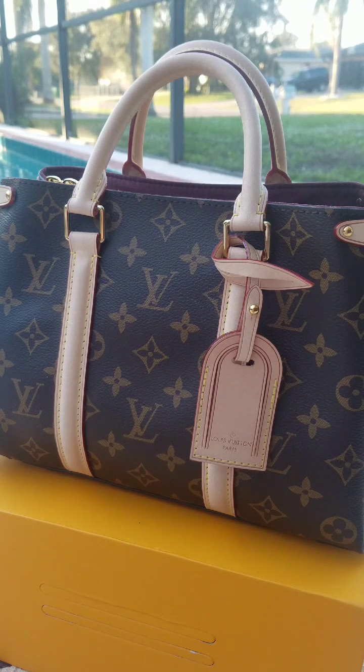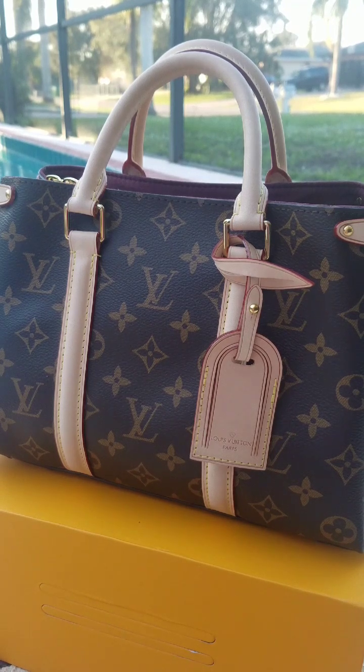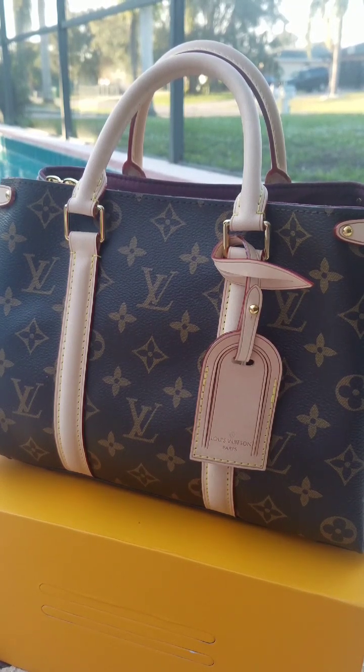...the Soufflot BB. Obviously it is your classic monogram Louis Vuitton bag. I actually bought this from the seller Eden. Eden is a new seller — Melissa Freeman recently reviewed an item from Eden, a Neverfull, if you want to go check that out as well.